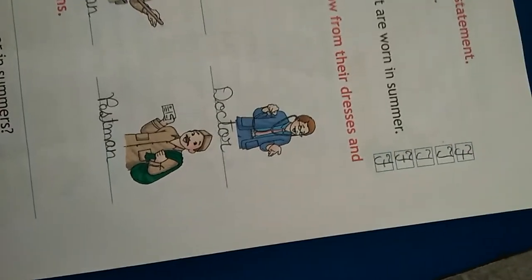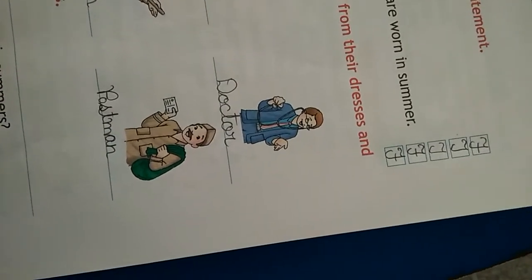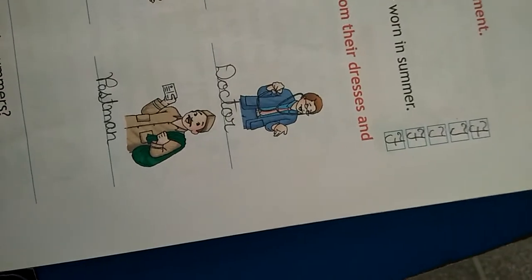A child doesn't wear a trouser and shirt. He wears nappies and bibs as a suit.